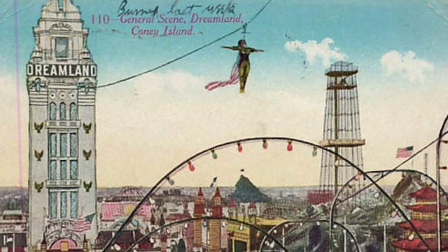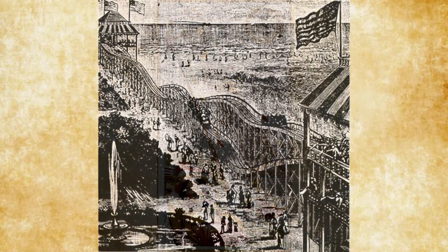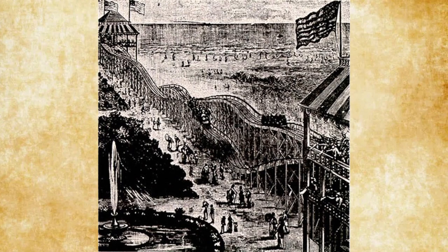Imagine yourself transported back to Coney Island, 1904. What would be on your list of things to do? Shoot the shoots? Check out the sideshow? Ride one of the world's first roller coasters? Or maybe bear witness to the deaths of thousands? Yes, in turn-of-the-century Coney Island, disaster shows were big entertainment and people flocked to the cycloramas to enjoy them.